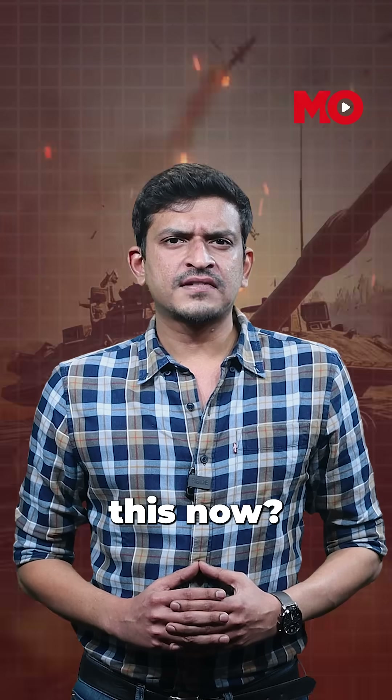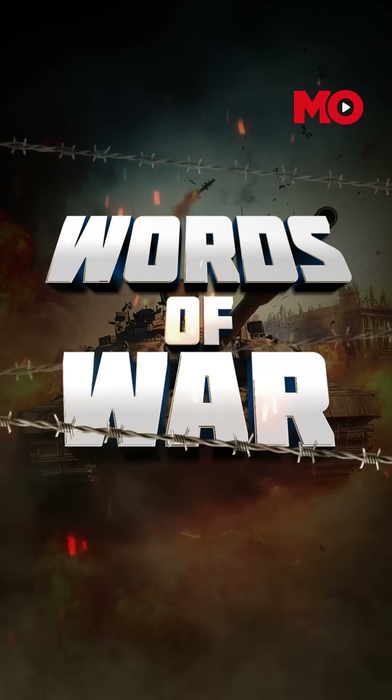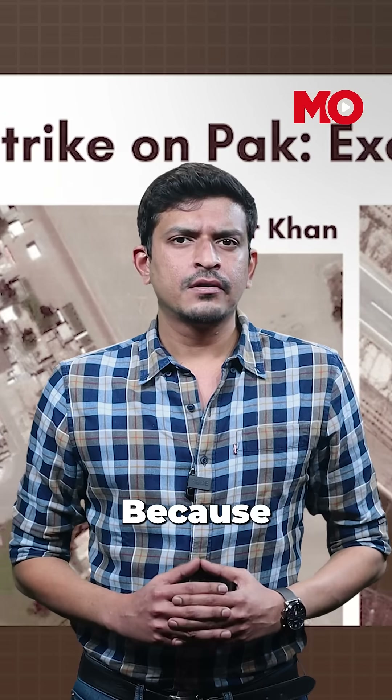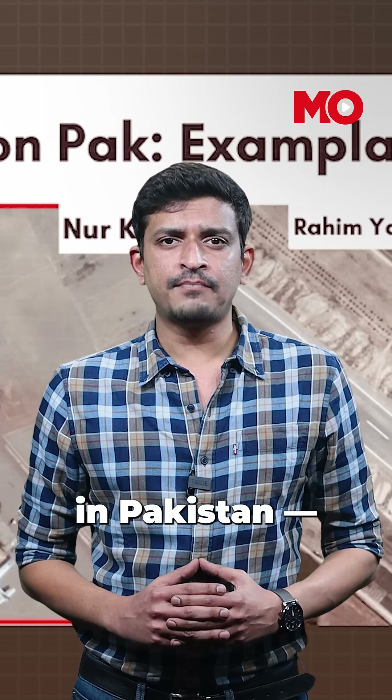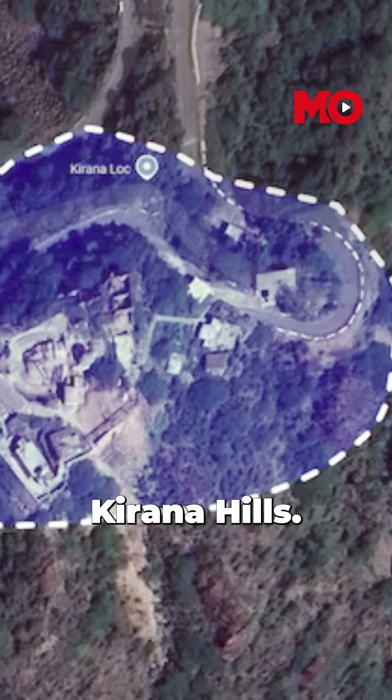But why are we talking about this now? Because during Operation Sindhu, when India struck terror sites and military installations in Pakistan, one name kept coming up: Kirana Hills.